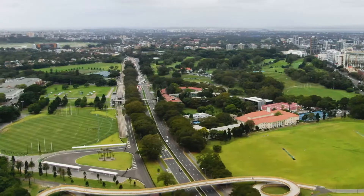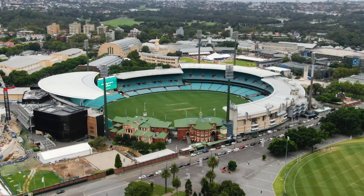You're also close to the vast parklands of Moore Park, the SCG and the soon-to-be-built new stadium.